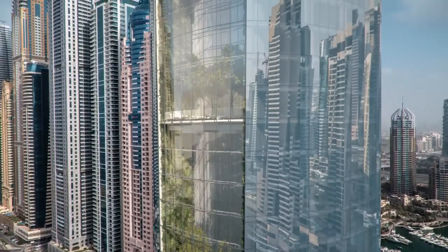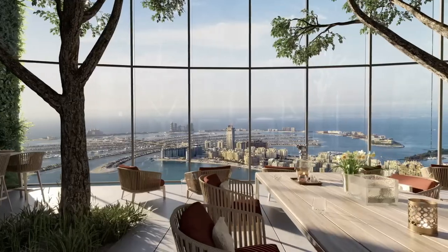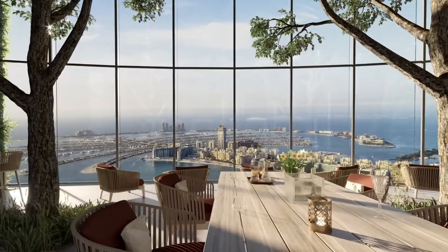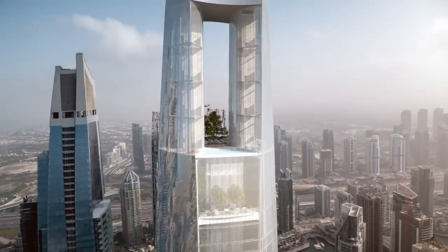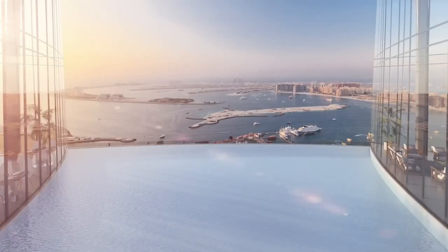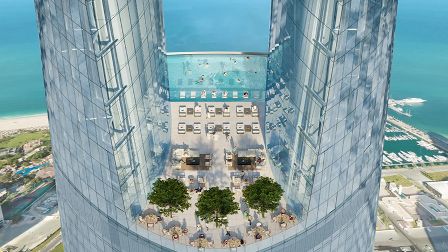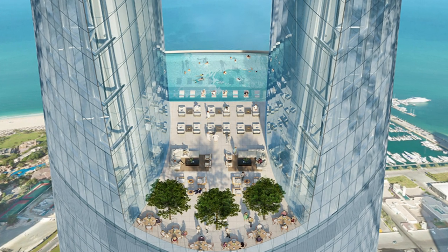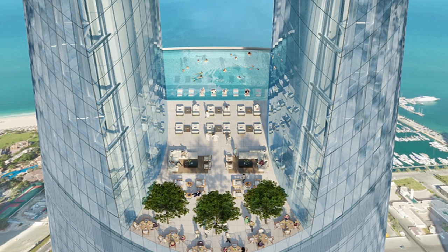One of the unique features of CL Tower Dubai is its observation deck, which will offer stunning 360-degree views of the city. The observation deck is located on the 82nd floor at a height of 300 meters, making it one of the highest observation decks in the world. The hotel also boasts a sky pool on the 78th floor, which will provide guests with an unparalleled swimming experience overlooking the city.